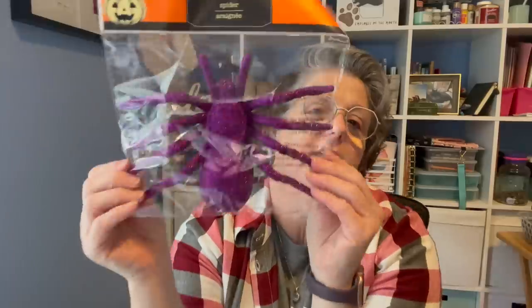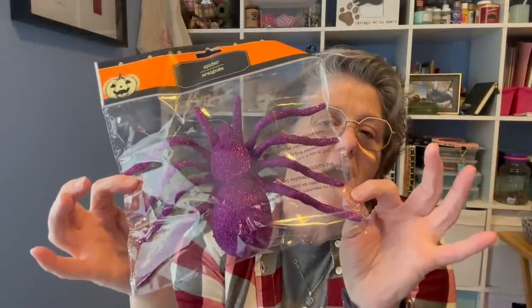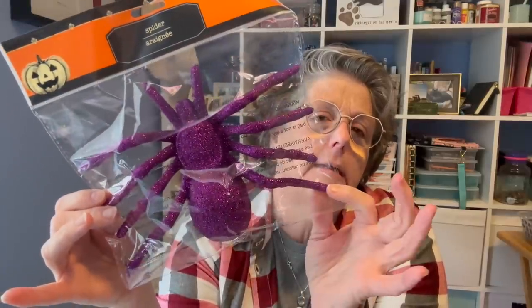For a DIY I'm hopefully going to get out this week — look at the size of that purple spider! I'm so excited for my front porch. It's going to be black, purple, and orange Halloween colors, but mostly black and purple with just a little tiny bit of orange.